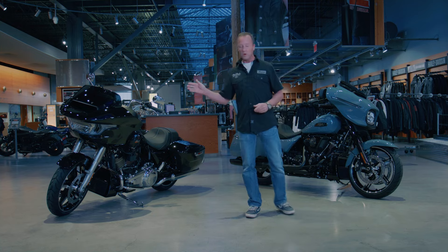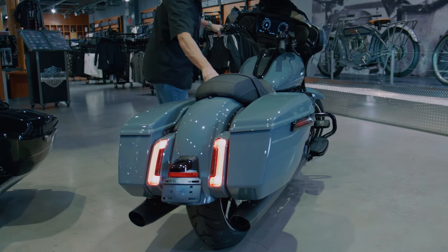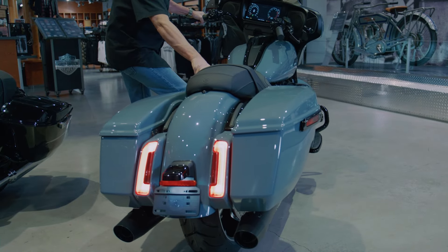The 2024 Road Glide and Street Glide, just like last year's CVOs, have the new bags — the new saddlebags on them. So because they have the new saddlebags, they have this nice brand new saddlebag wall organizer.